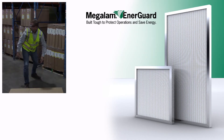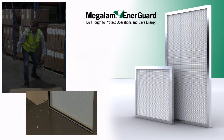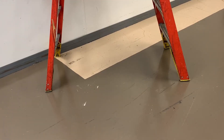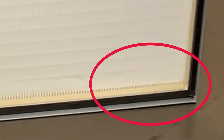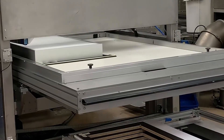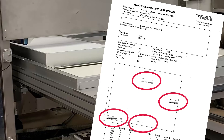To prove the Megalam Energuard's strength and ability to continue offering particulate protection even after gross mishandling, Camfil designed a test. First, we took a standard 2-foot by 4-foot HEPA panel filter of H14 rated efficiency and dropped it on a concrete floor from a height of 3 feet. Close inspection of the filter media's face shows the damage this shock has done to the media. To prove the extent of the damage, we scan tested the glass fiber filter and found the filter efficiency suffered due to the damage.